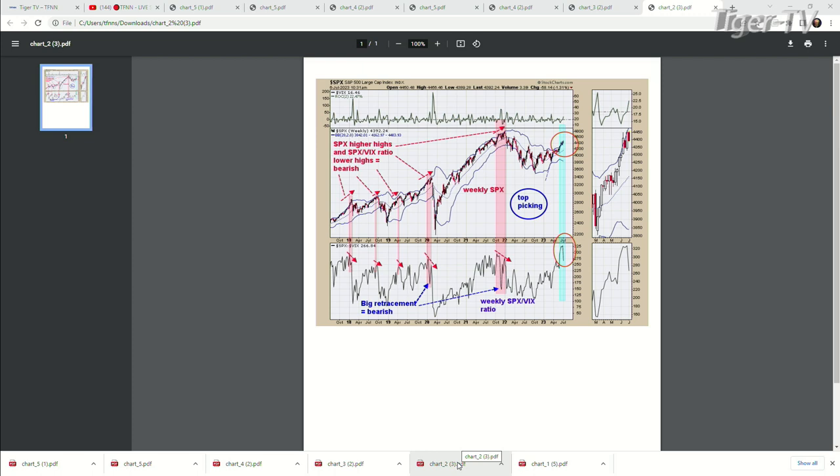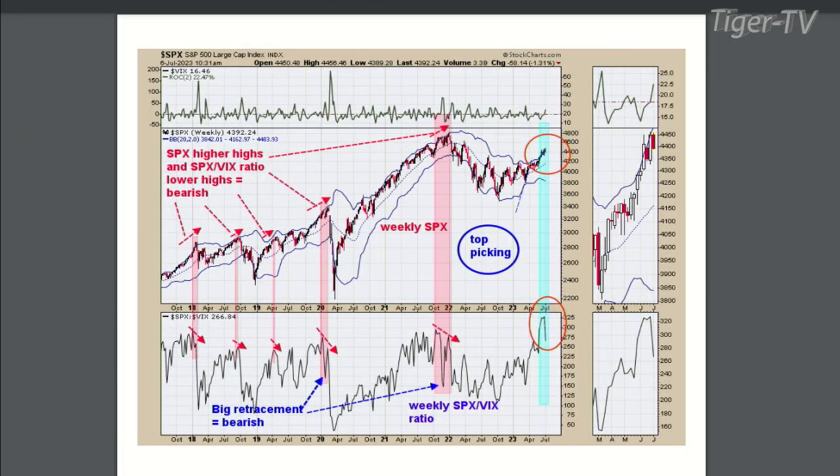So if you do seasonality work, July 27th all the way to October 7th or 27th is the weakest period of the year seasonality-wise. We're not quite there yet as far as seasonality goes, but we're starting to get warning signs on the 63-day average of the trend, and now the SPX-VIX ratio is also showing possible divergence. We're only about 16 trading days away from that date.